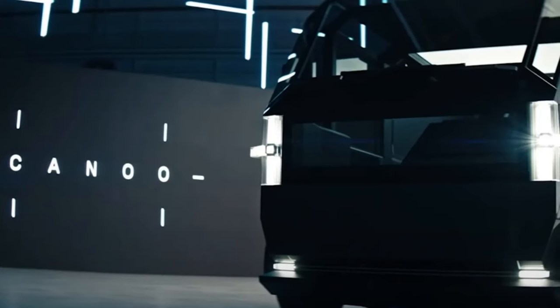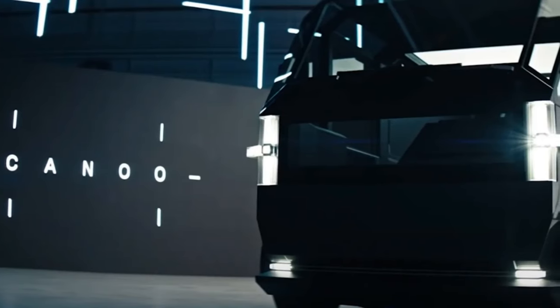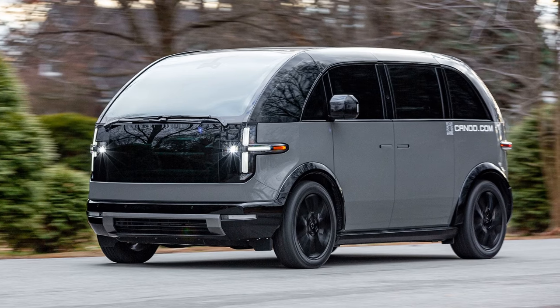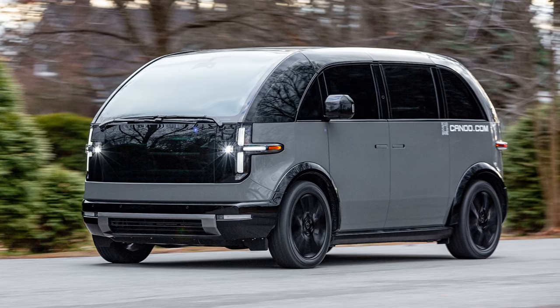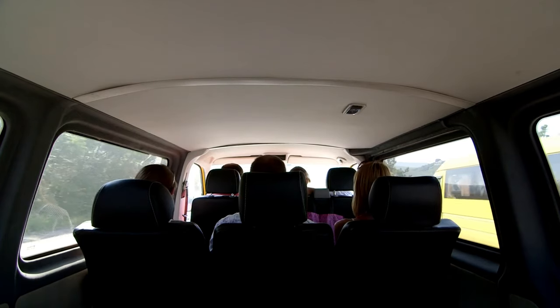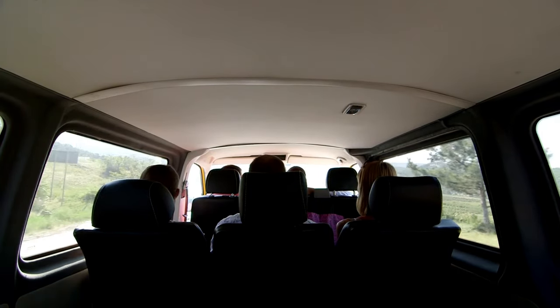Canoe is also planning to launch a van later in 2024. While the pickup will be out by the end of this year, the Canoe van — with its rounded faux forward-control styling — harks back to the 1960s vans and trucks, blending a retro design with modern electric vehicle technology.